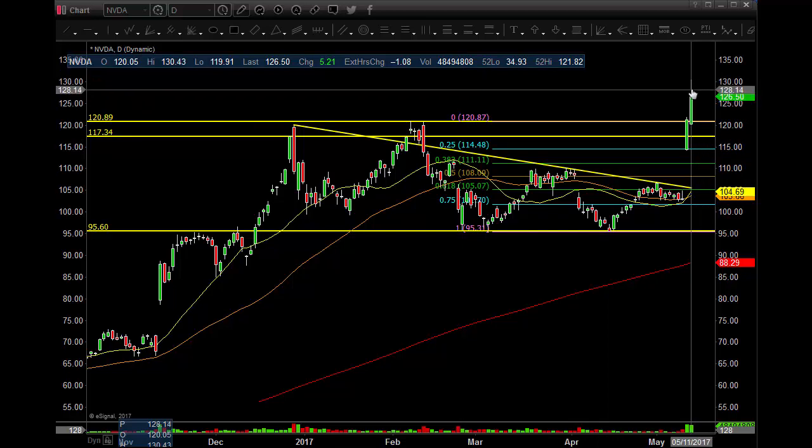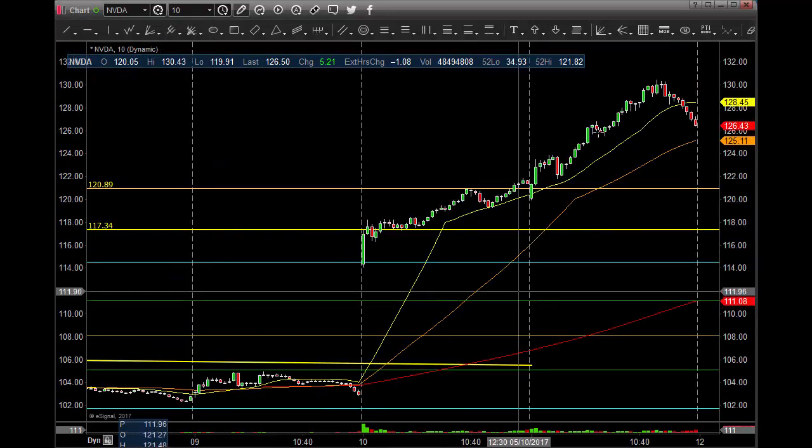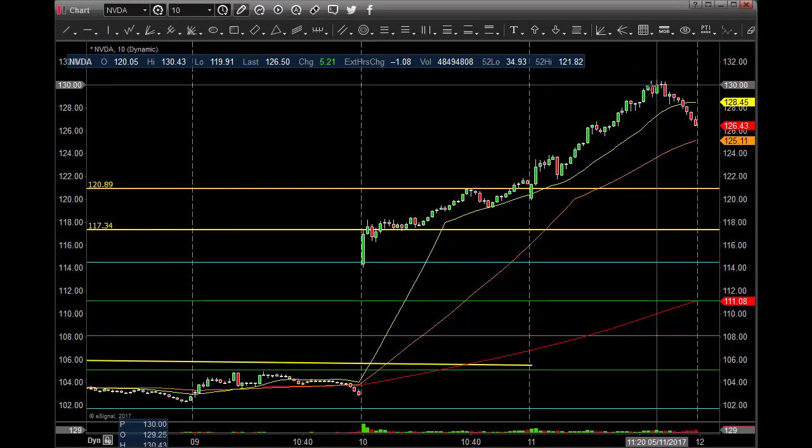This little pullback at the end here was interesting — it pulled back almost $4 or $5. Keep an eye on that. If you look at the 10-minute chart, right at the end of the day, I was talking to people on StockTwits saying you got to give this one a shot up here. $130 even number, little bit of stretch.